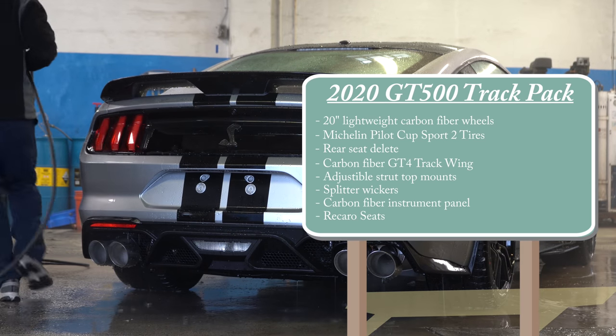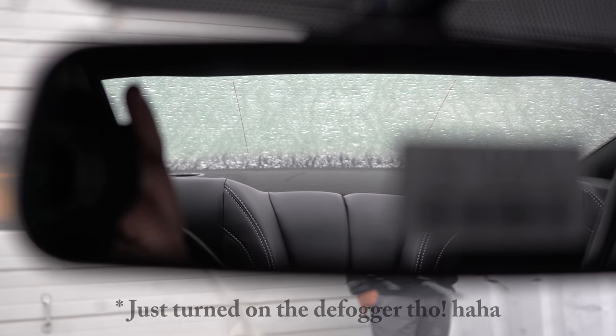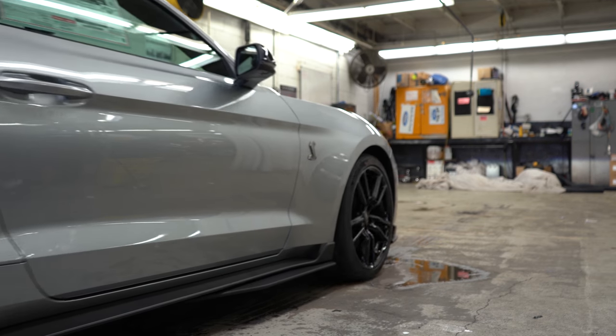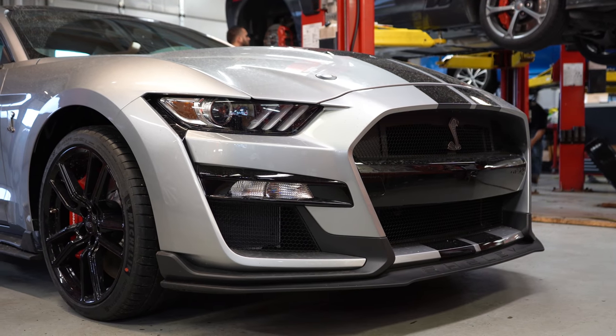Since I own a 2019 Mustang GT, I can tell you the visibility is definitely on point — no issues seeing out the rear view mirror. As far as the side mirrors, some people say they're a little small but you certainly get used to them. Now let's make our way to the exterior of this beautiful iconic silver GT500.